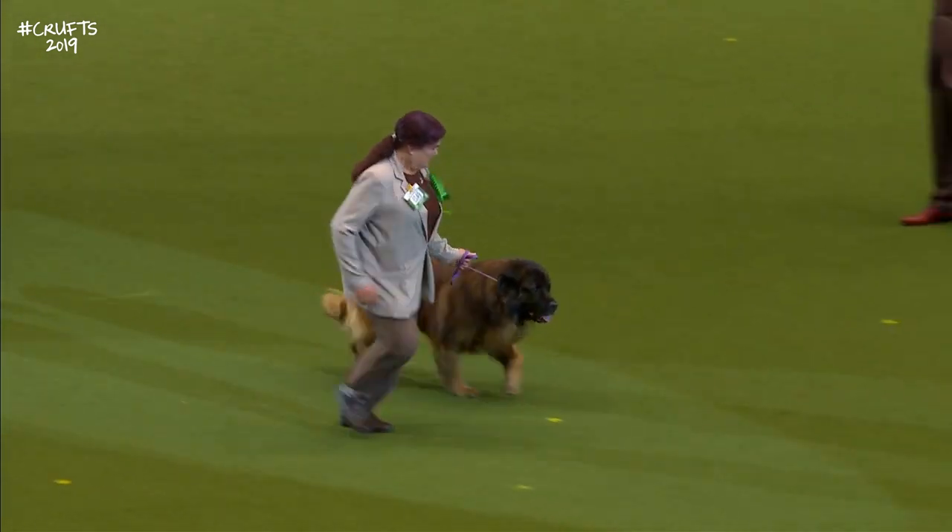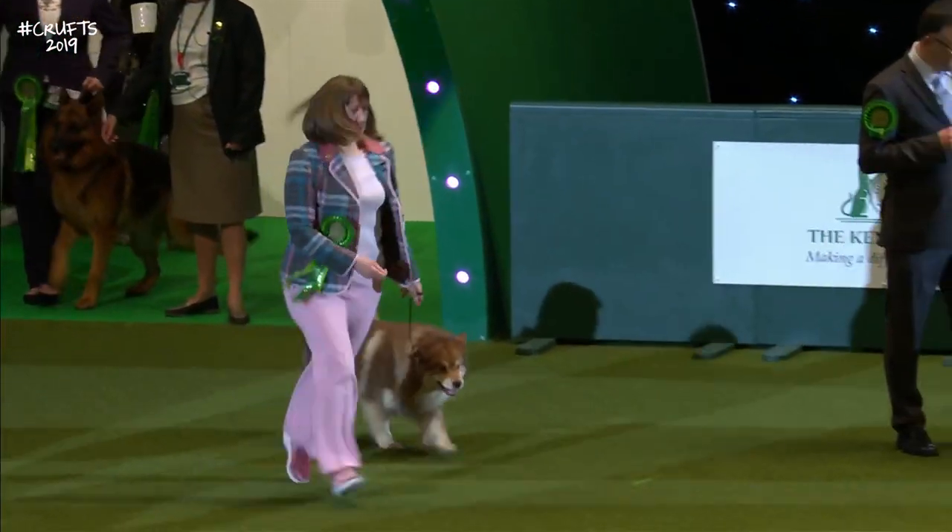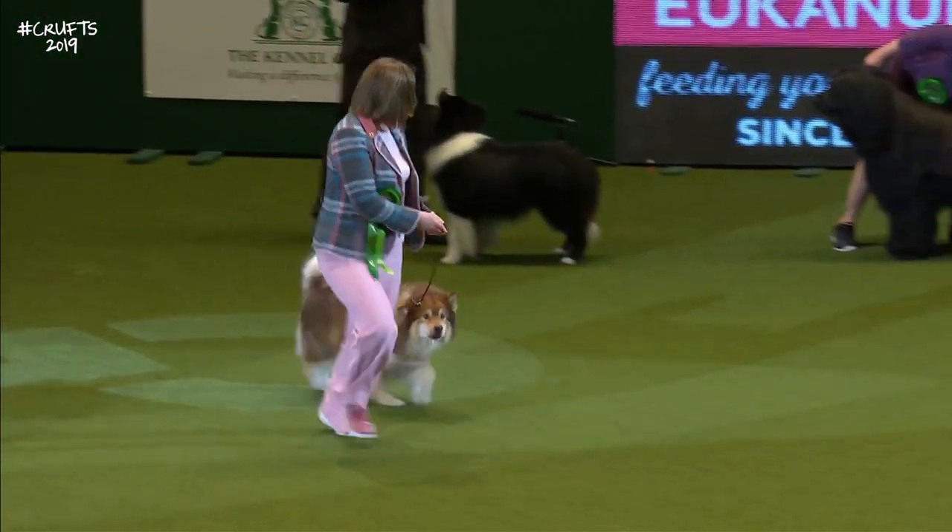And here we have the Finnish Lapphund. The first of our Spitz breeds, which is the Finnish Lapphund.